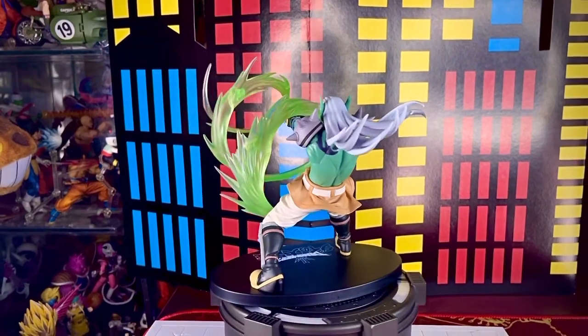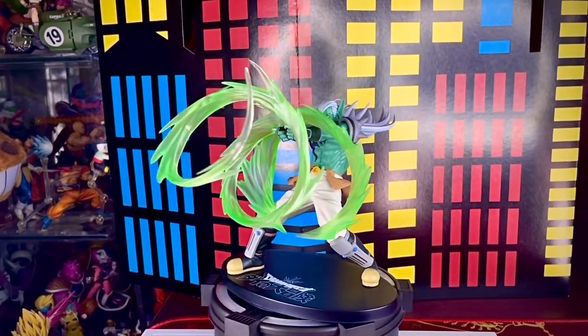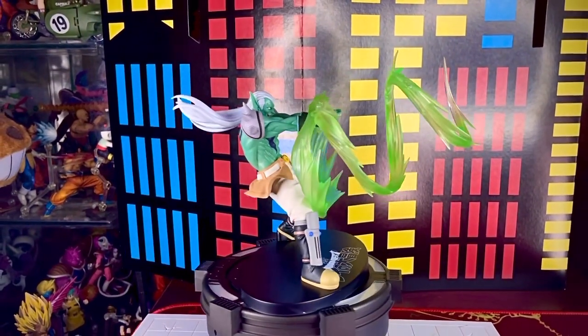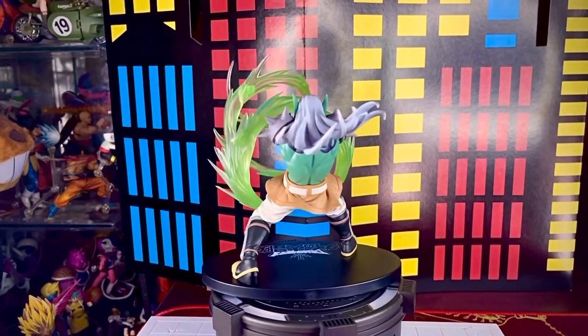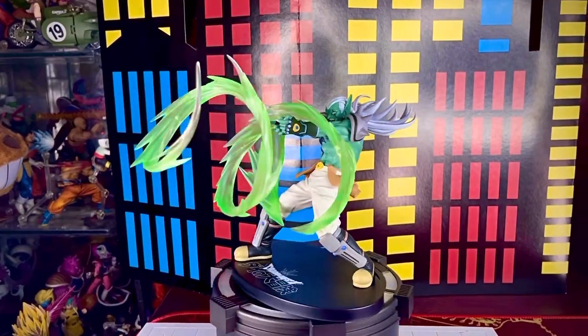La figura de Hadler Premium Figure de Sega mide 18 centímetros de altura y salió a la venta en agosto del 2021, junto con Mam, Dai y Junkel, formando así esta wave de figuras. Ya con esta concluimos la revisión de esta cuarta figura en el canal.